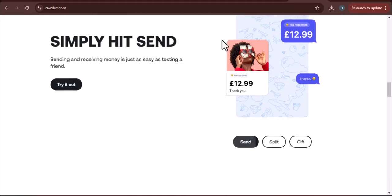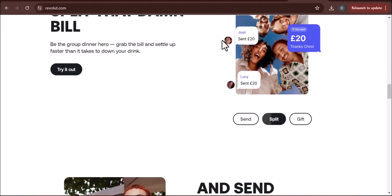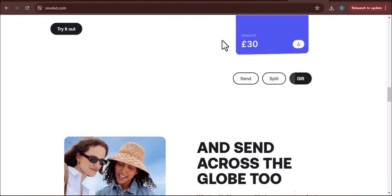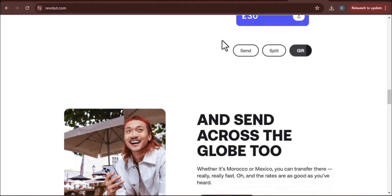Here's the best part: using Early Salary is completely free. No hidden fees, no catches — just you and your paycheck reunited a little bit earlier. Before you race off and switch your entire life savings to Revolut, there are a few things to keep in mind.